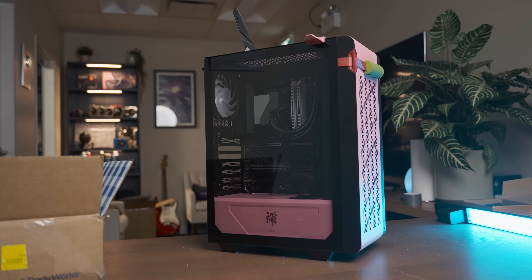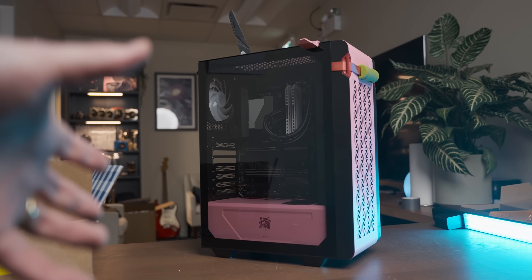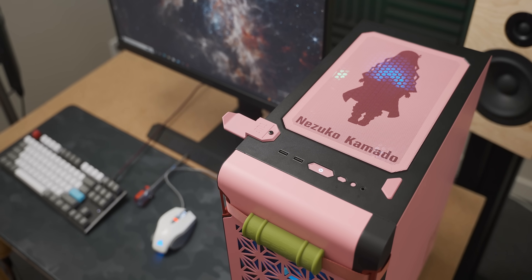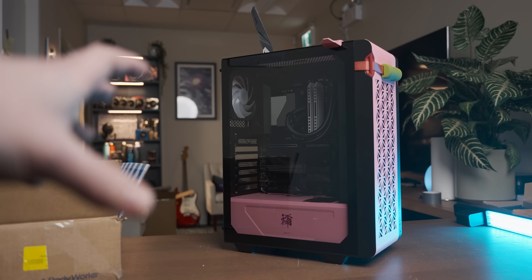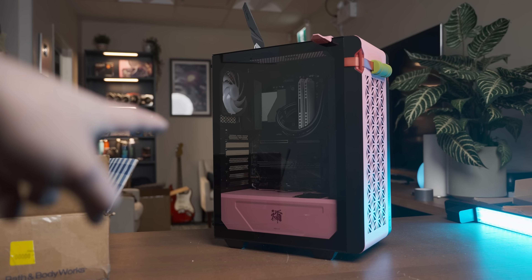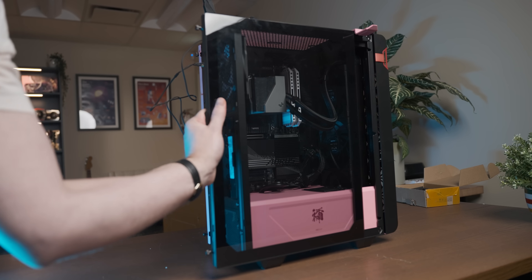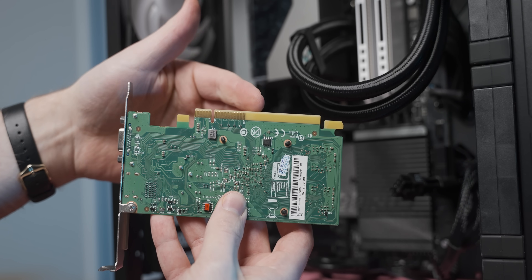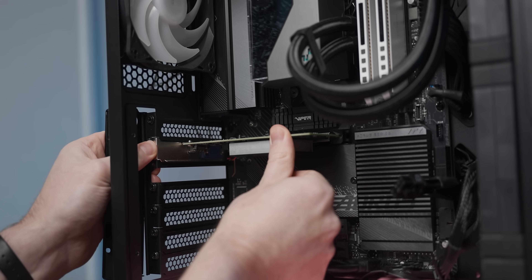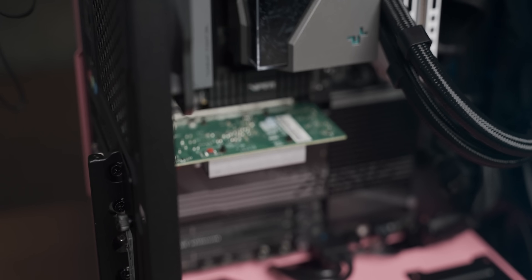The system I'm using to test the GT 1010 is this pink madness build in the Nezgo-chan case. It's got a fast modern AMD CPU and a bunch of RAM, so we can be a hundred percent sure the test system won't restrain the power of the GT 1010. I just noticed it looks like the connector only has about four PCIe lanes. The GT 1010 fits in beautifully in this system.